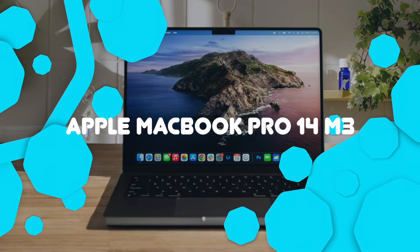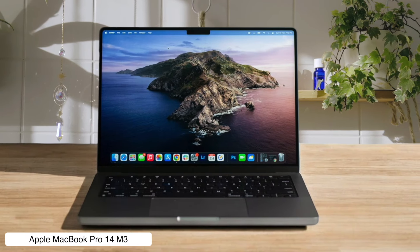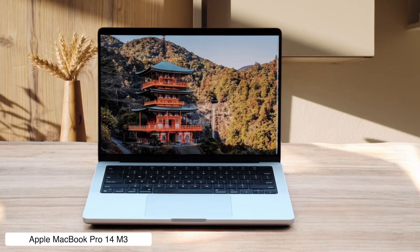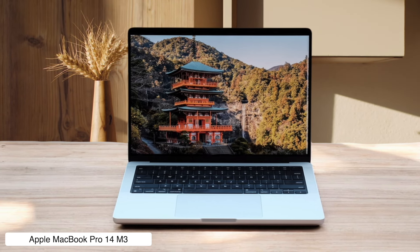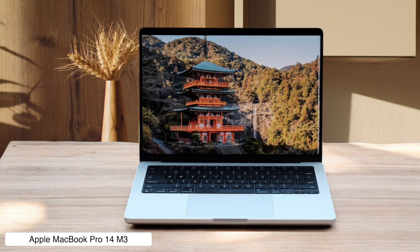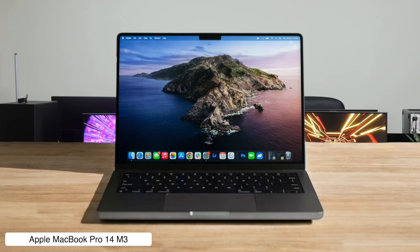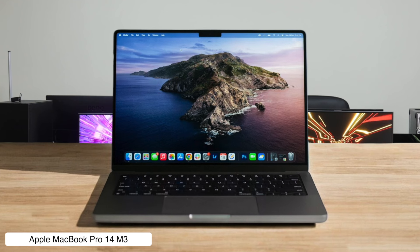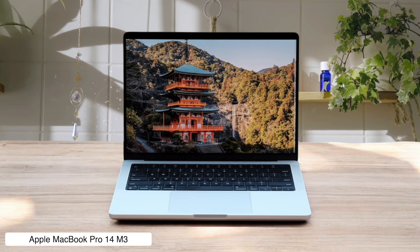Apple MacBook Pro 14-inch M3. This bad boy is the Swiss Army knife of laptops — it can do everything from editing 4K videos to playing AAA games, all while looking damn good. With its M3 chip, it's 60% faster than the M1 model and boasts a mini-LED display that's brighter than your future. But at $1,599, it might leave your wallet feeling lighter than a MacBook Air.